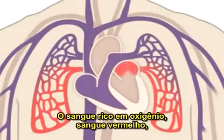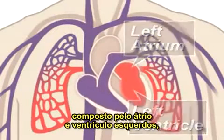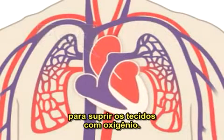The lungs refresh the blood with a new supply of oxygen, making it turn red. Oxygen-rich blood, red blood, then enters the left side of the heart, composed of the left atrium and ventricle, and is pumped through the aorta to the body to supply tissues with oxygen.